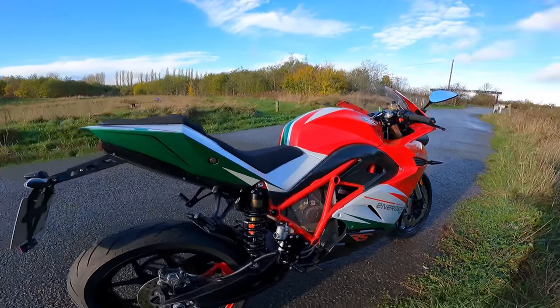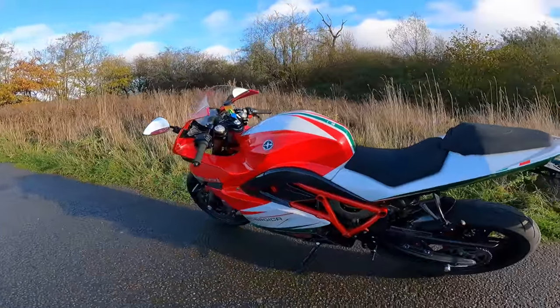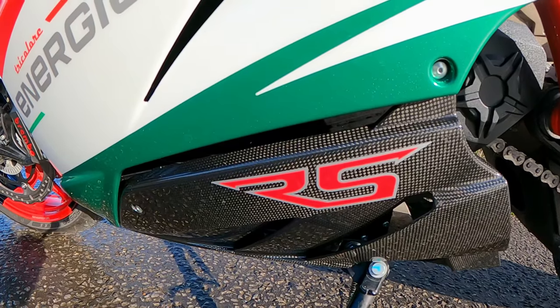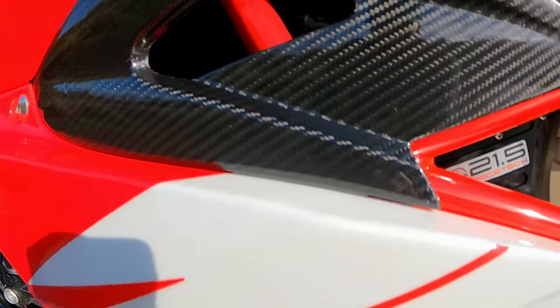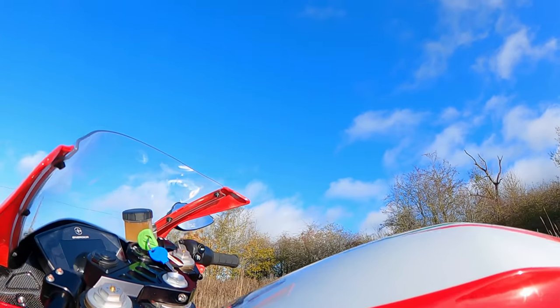Red, white and green. She is an absolute beauty. When this was dropped off last night I was like, oh. There's not many bikes that look nicer than a Ducati, but I'm not saying this does — it's in the same realm for sure. Let's go and have some fun on it.